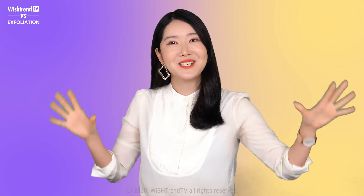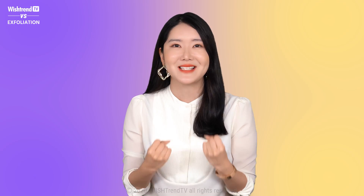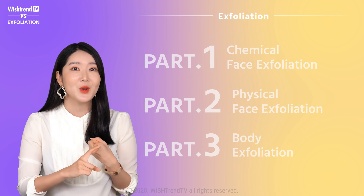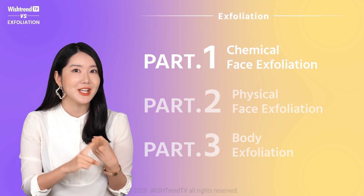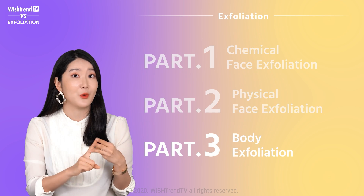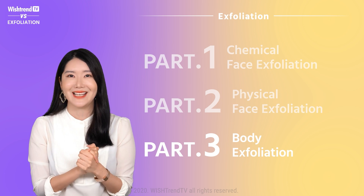Today we have a very special series ready for you guys. We're so excited to share. We're gonna be sharing everything you need to know about exfoliation in three episodes. The first one is going to be about chemical exfoliation. The second one is gonna be about physical exfoliation. The third one is going to be about body exfoliating tips. So please stay tuned in.